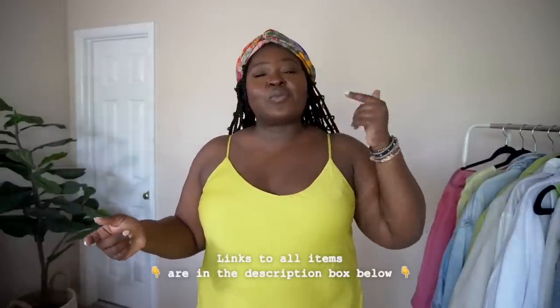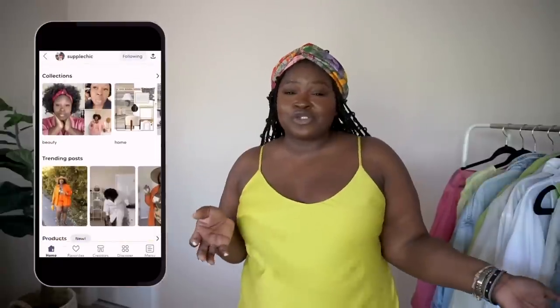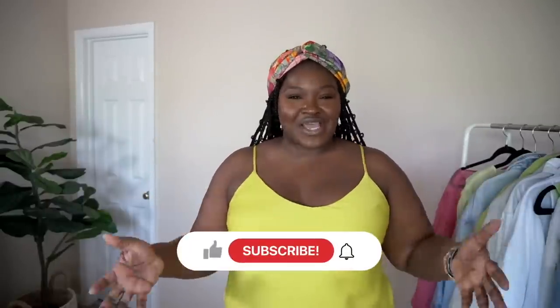Ladies, if you found this video useful and picked up some gems, go ahead and give this video a thumbs up. All the items I featured in this video will be linked in the description box if they're still available, and if we forget to link something, you can find it on my LTK where I link 99.9% of what I feature. It's been a pleasure filming this video — despite it being 90 degrees in this room — and I hope it brings you so much value and helps you transform your style this summer. Don't forget to rate, comment, subscribe, and share. Until next time, stay blessed.